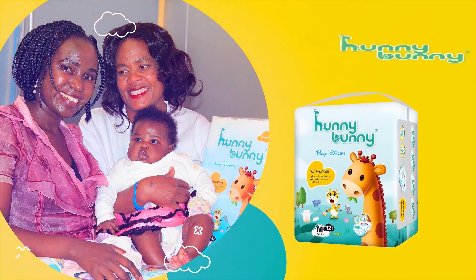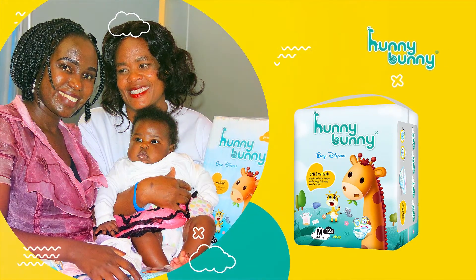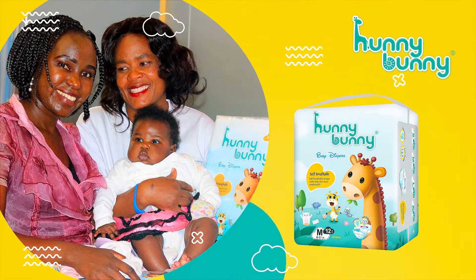Absorb the moisture and keep the surface dry. Available in all sizes in an outlet near you.